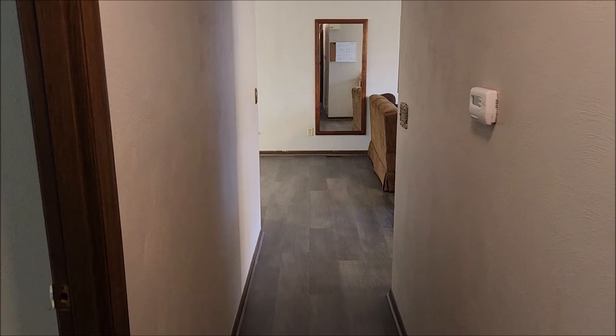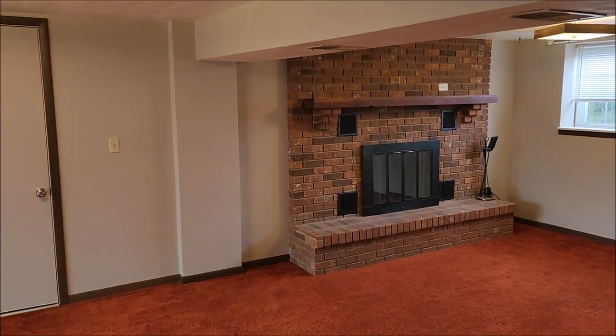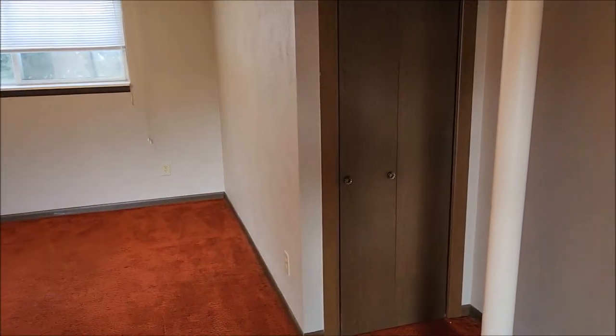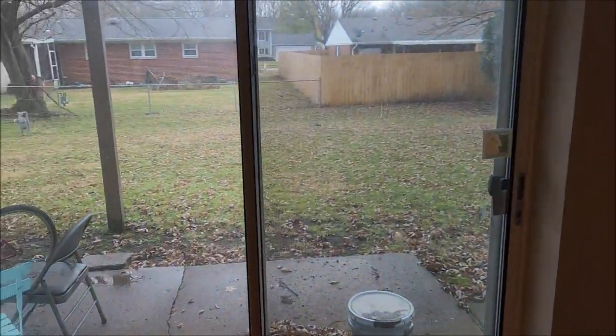Now down at the lower level — you can see the stairs going down. We have a nice size family room with a wood burning fireplace. There's more storage here under the stairs, and this leads to that oversized two-car garage.